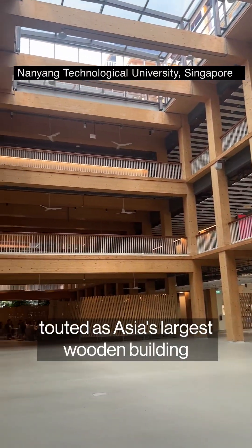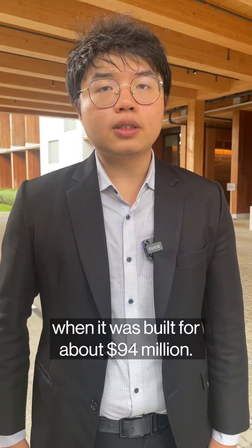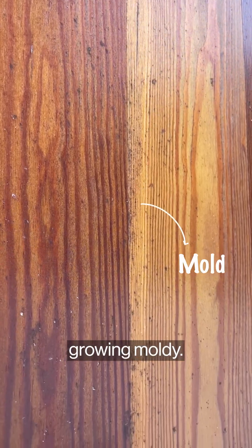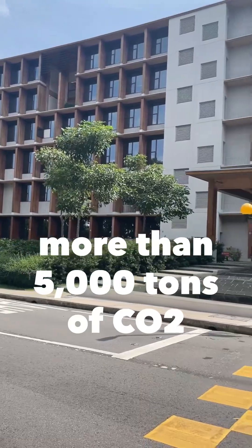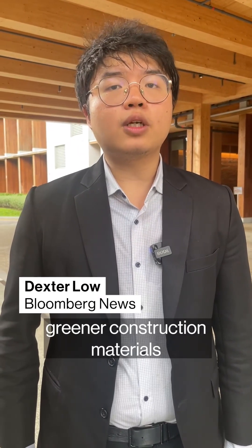This is Gaia, Todai's Asia's largest wooden building when it was built, for about $94 million US dollars. And it's already growing mouldy. The building itself stores more than 5,000 tonnes of carbon dioxide and is seen as a big step towards greener construction materials.